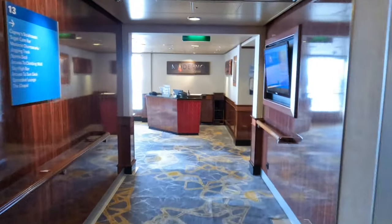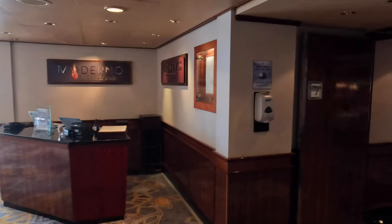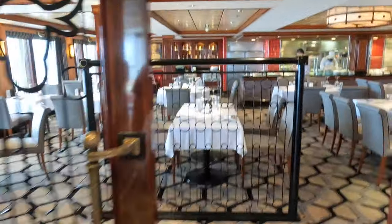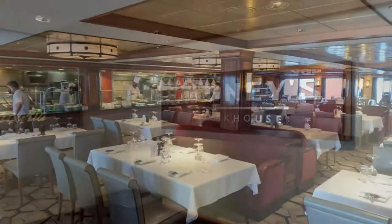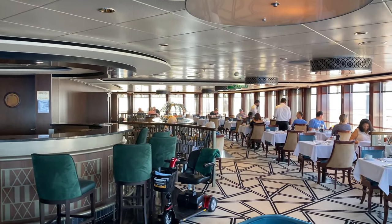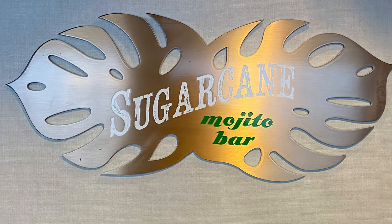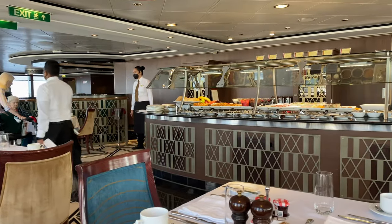This is deck 13 and the first of the restaurants on board the ship. Both of these are speciality dining which means there will be an upcharge. The first of which is Cagney's Steakhouse — Norwegian's signature steak and chop house, which opens at half past five each evening for dinner. And opposite is Maderno Churrascaria. Also situated inside the restaurant is the Sugar Cane Mojito Bar.